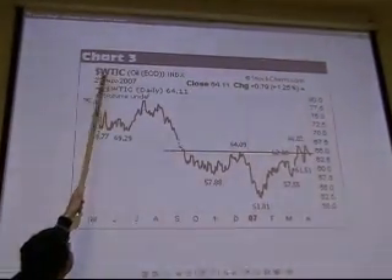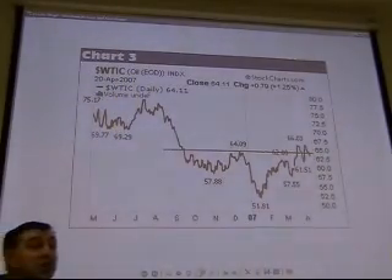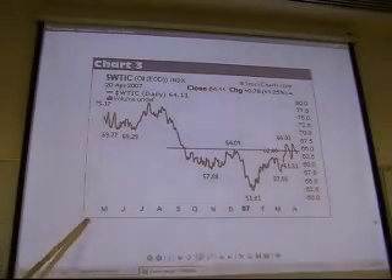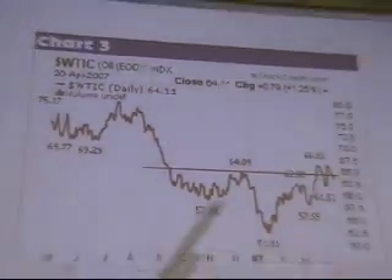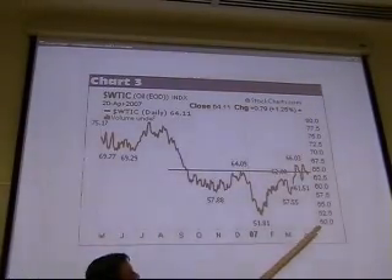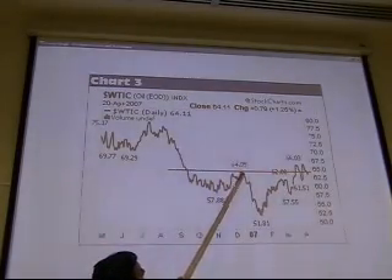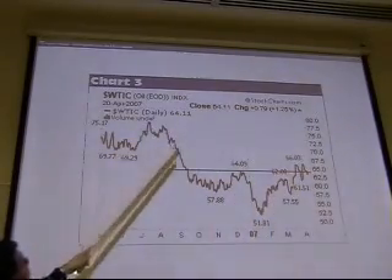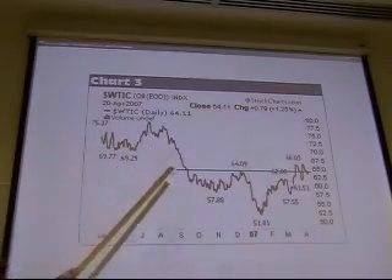WTIC is actually West Texas Intermediate crude oil. The chart is dated around April 2007. The technician put in a support/resistance level around the $64 area, but the chart has some lines that aren't particularly helpful. Let's move on to better things.